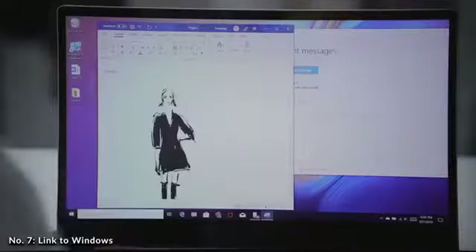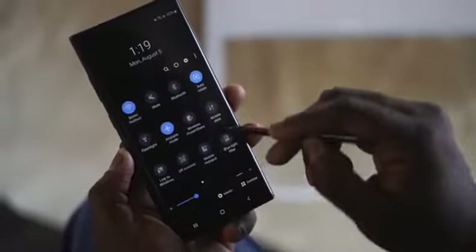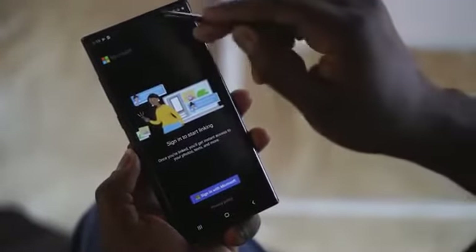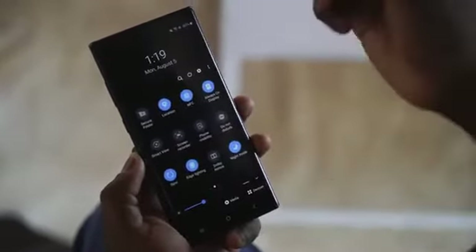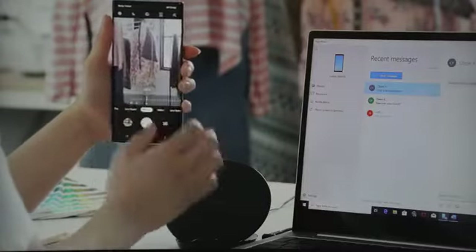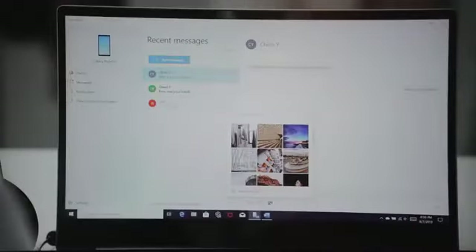Link to Windows is something Microsoft recently released for the Android ecosystem, and with the Galaxy Note 10 Plus it is built directly into your device — no separate app to download. Just install Link to Windows on your PC, swipe down from your notification bar, tap the icon, and sign in. This lets you receive text messages on your desktop and transfer media photos directly, kind of like an AirDrop mode. It's seamless between your Note 10 and your PC.